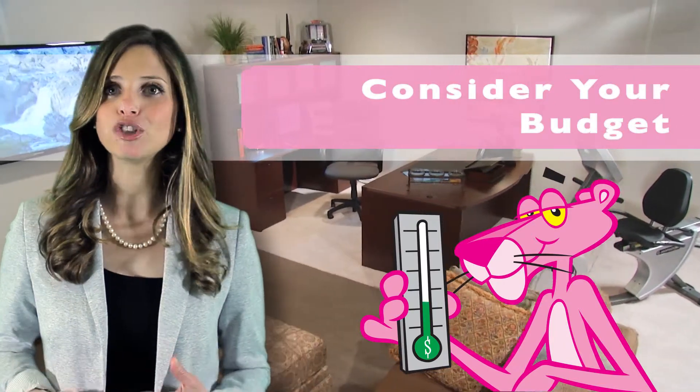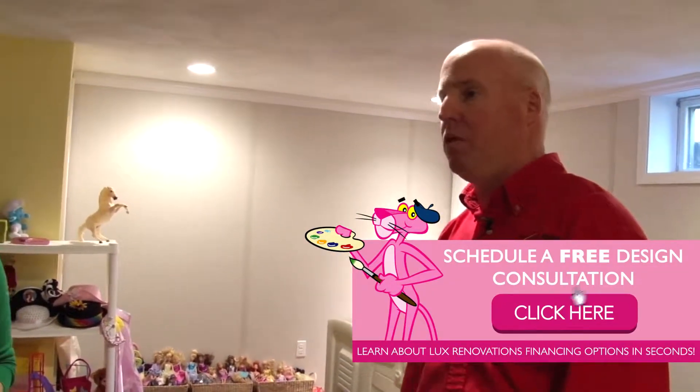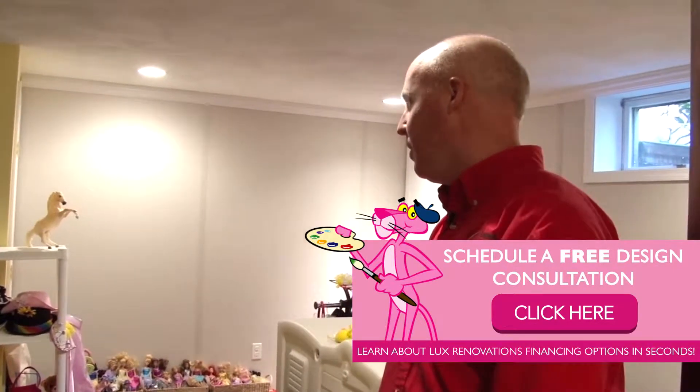The third tip is to consider your budget. It is important to know how much your project is going to cost. Hiring a certified design consultant is a good idea — not only can they help you figure out the cost, but they also may save you a few dollars.